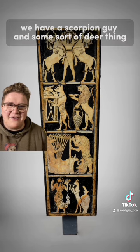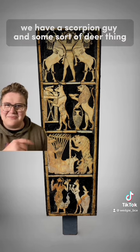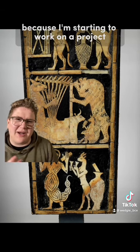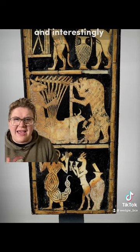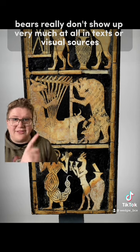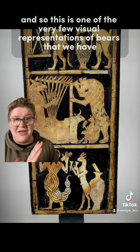Down below we have a scorpion guy and some sort of deer thing. I was taking a close look at this panel not too long ago because I'm starting to work on a project on bears in Mesopotamian culture. Interestingly, bears really don't show up very much at all in texts or visual sources, and so this is one of the very few visual representations of bears that we have.